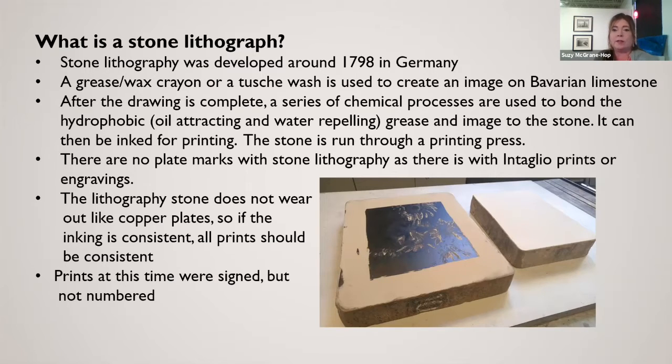After the drawing is complete, there's a series of chemical processes used to create a hydrophobic reaction — meaning oil attracting and water repelling — to get the grease and the image to stick to the stone. It can then be inked for printing and the stone is run through a press.